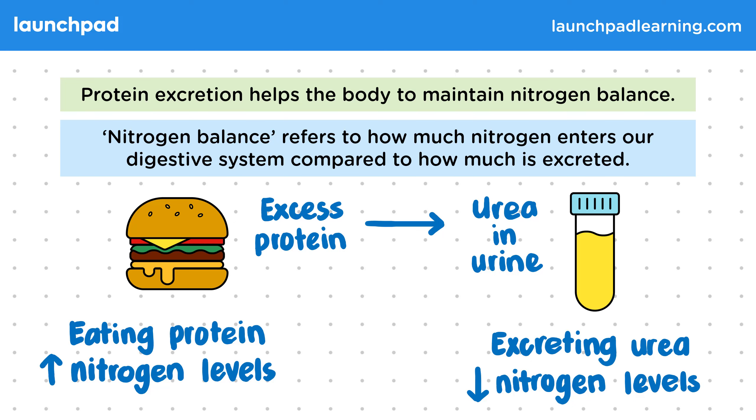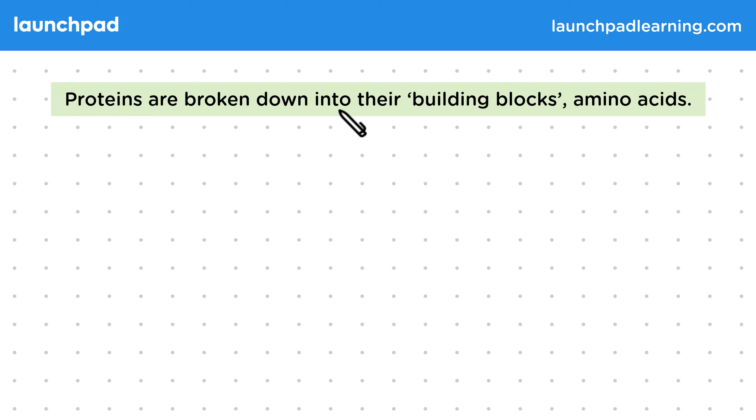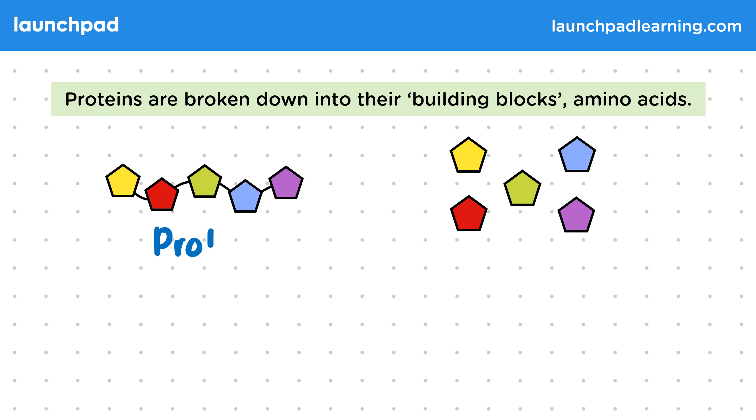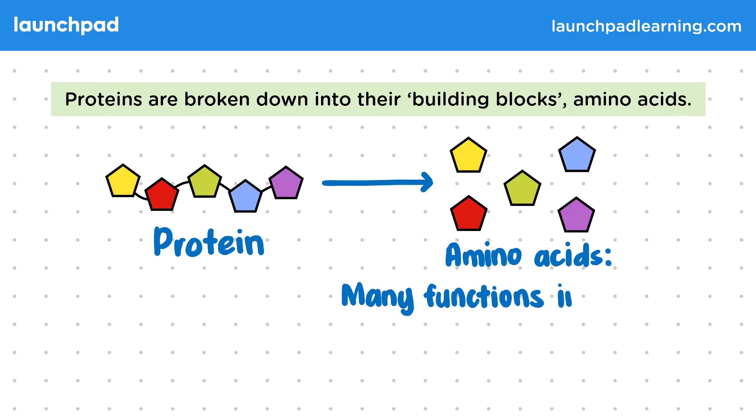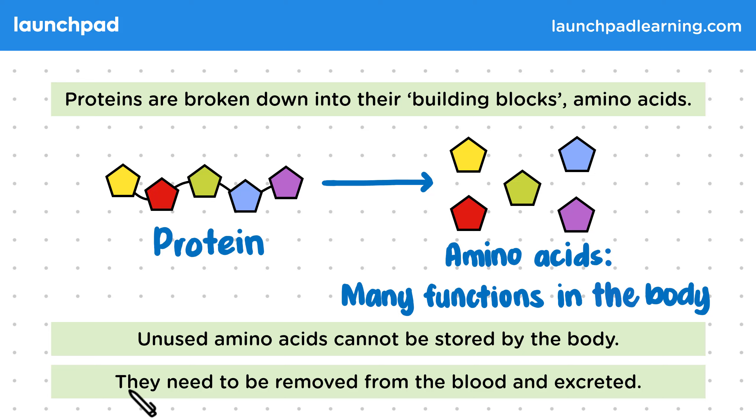So how is protein converted into urea? Proteins are broken down into their building blocks, amino acids. Proteins are made up of amino acids which have many functions in the body. Unused amino acids cannot be stored by the body — they need to be removed from the blood and excreted.